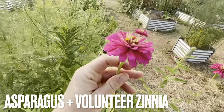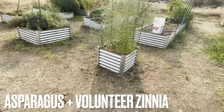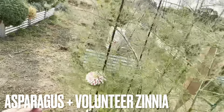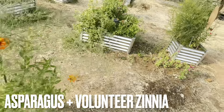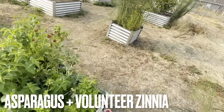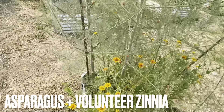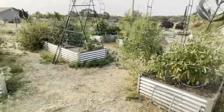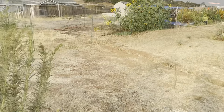A ton of volunteer zinnias — more volunteer zinnias over here, and this asparagus bed. Look at all these volunteer zinnias everywhere! And then finally more volunteer zinnias and asparagus. So this is the raised bed garden — now we'll make our way over to the market garden.